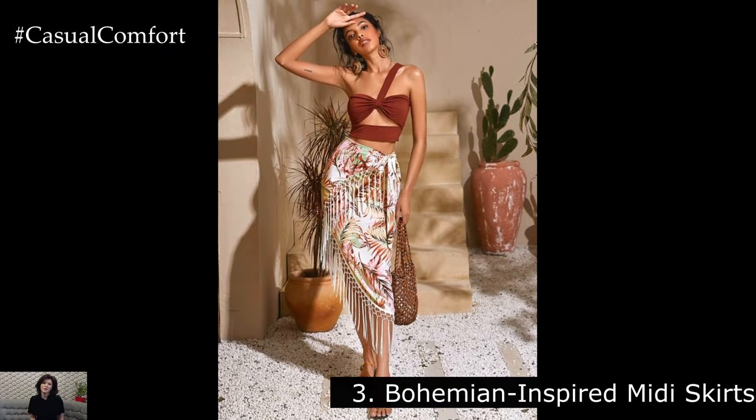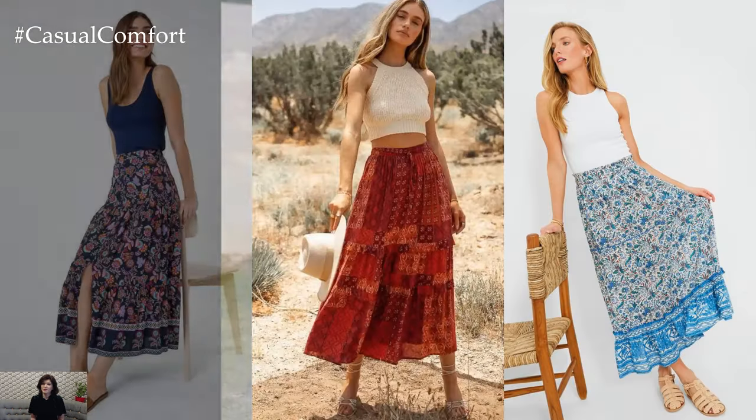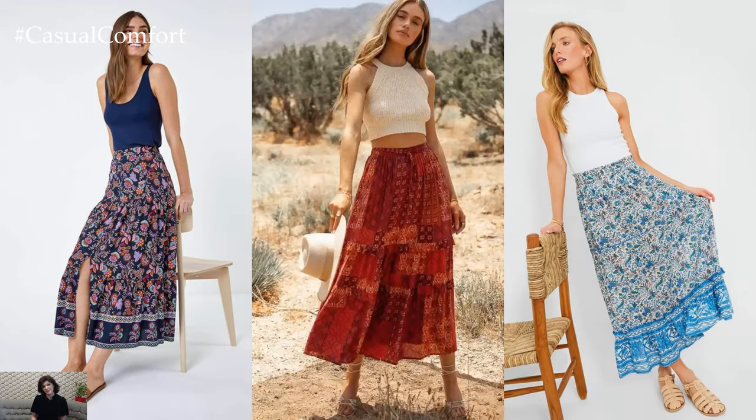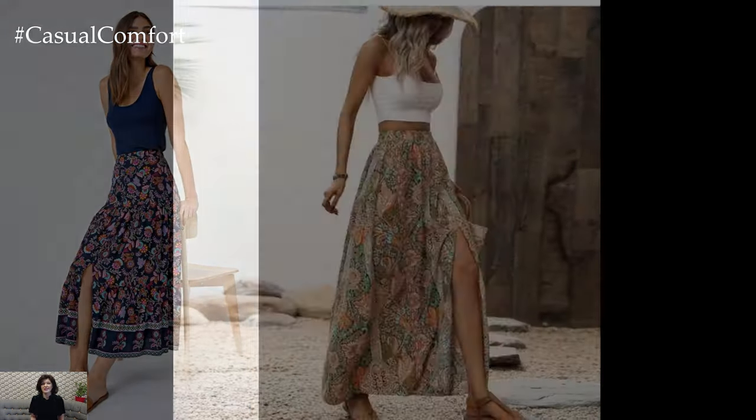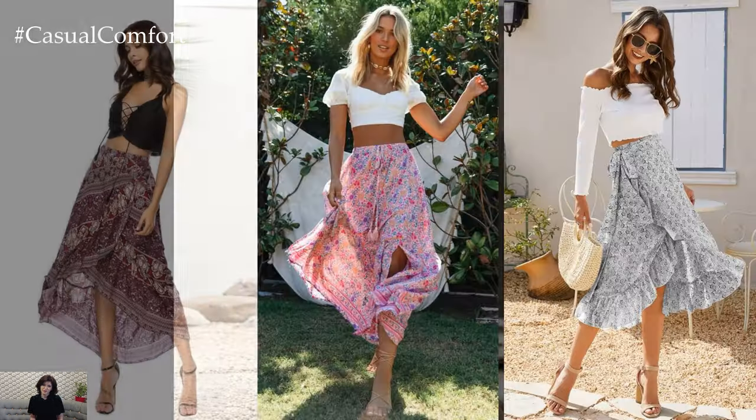Bohemian-Inspired Midi Skirts. Channel your inner free spirit with bohemian-inspired midi skirts. Think flowing fabrics, intricate prints, and lots of fringe and tassels. Pair a bohemian midi skirt with a crochet top and layered necklaces for a relaxed and boho-chic look. Complete the outfit with some suede ankle boots and a floppy hat for a perfect festival-ready ensemble.